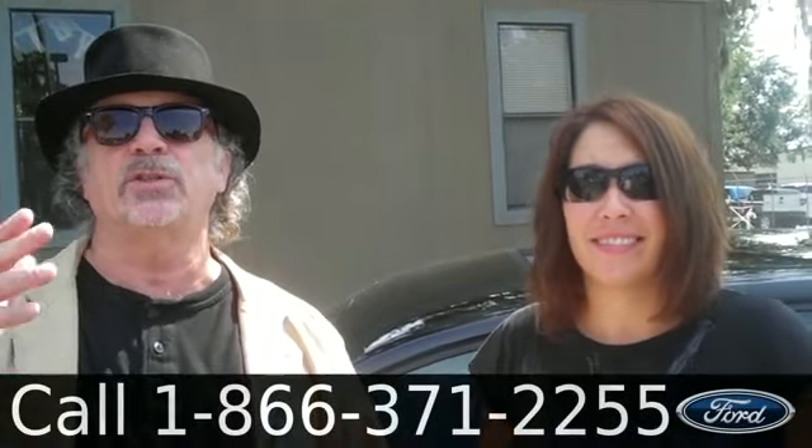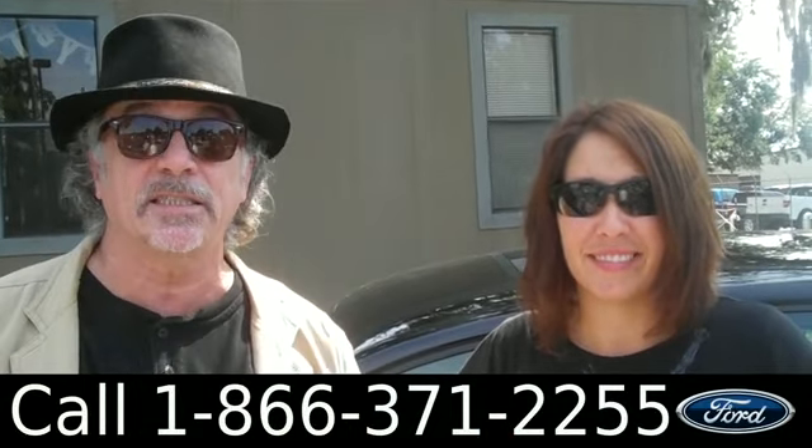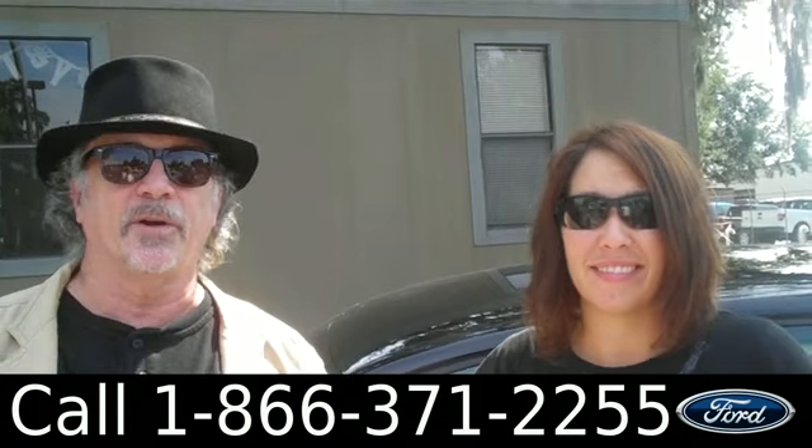Hey, this is Randy and I'm Jen. SantaFeFord.com with a 2012 Volkswagen Jetta, clean Carfax, still under warranty. Stay tuned, Jen has some more info.